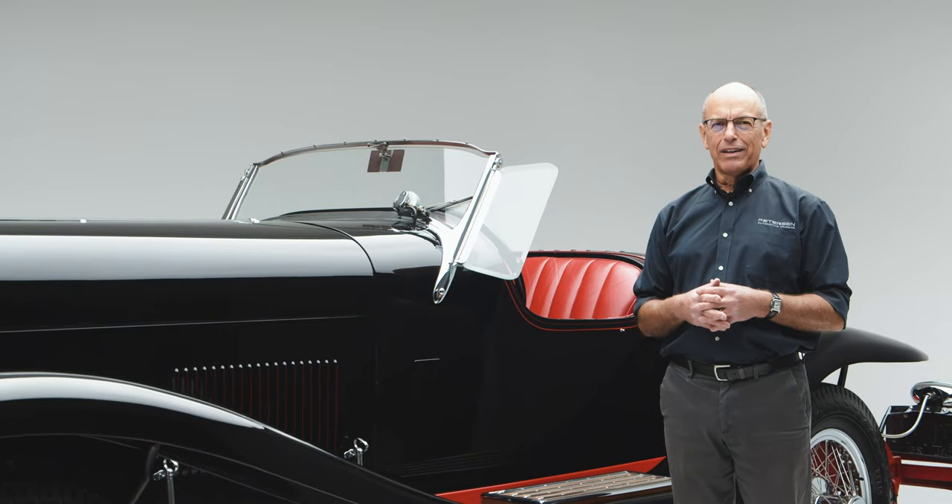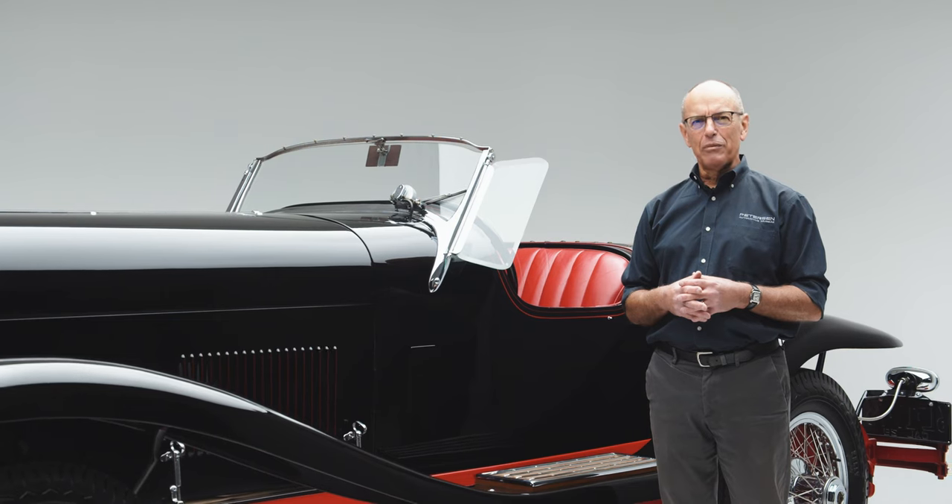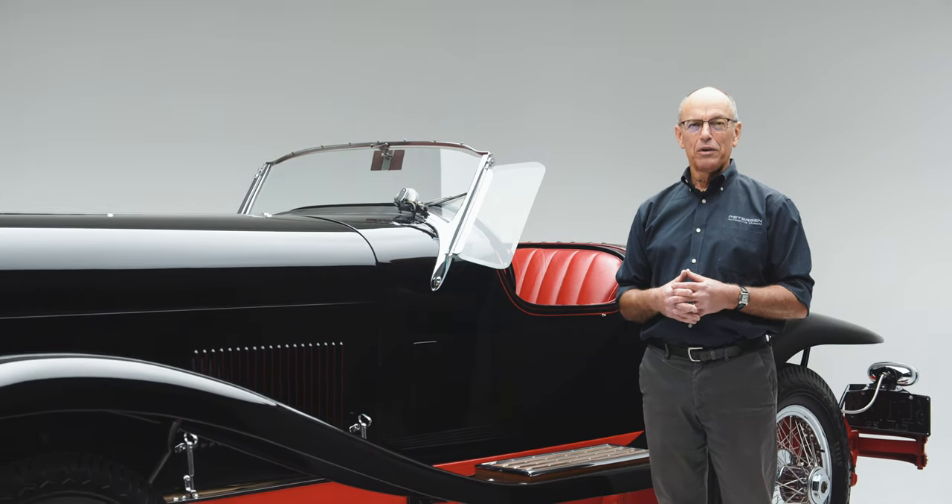Thank you for joining me on another edition of the Peterson Automotive Museum Deep Dive Series. We'll see you next time.